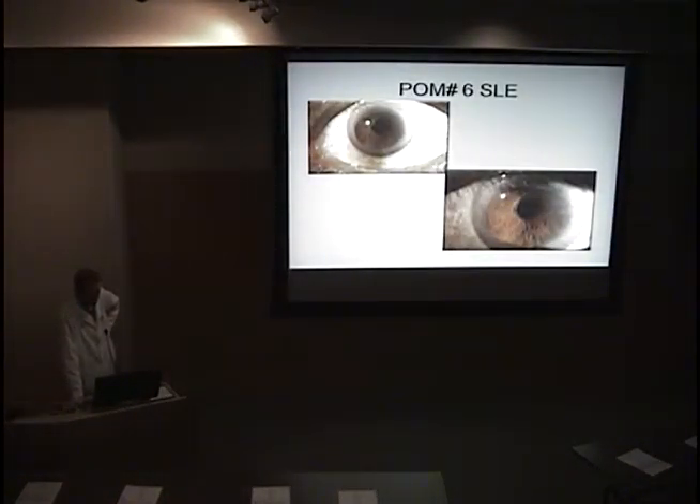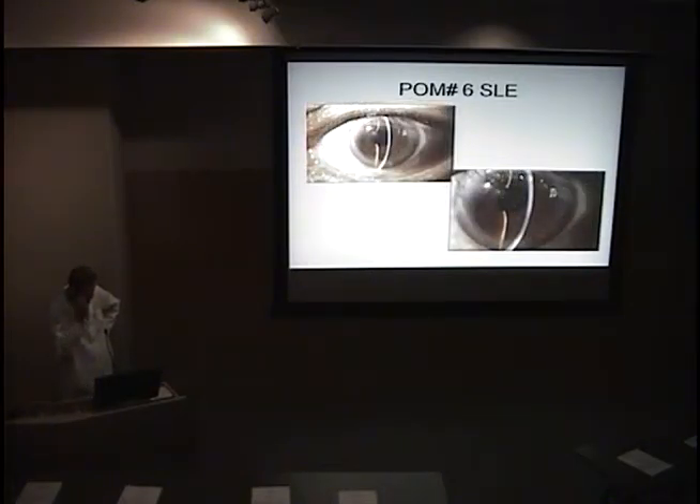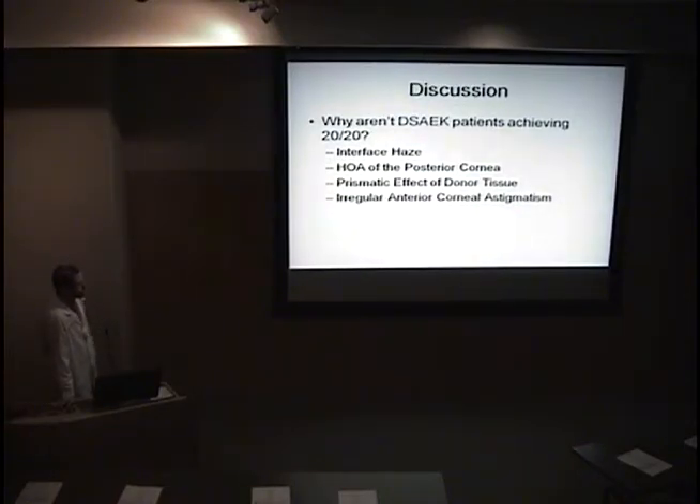Here's our patient — here are his corneas. You can see a really nice, clear cornea, a clear graft. There was a little bit of central scarring, but very faint — definitely not enough to affect his vision to 20/40. I want to talk about why patients that have had DSEC aren't achieving 20/20. You'll see more and more DSEC patients in your clinic because this is the standard of care for Fuchs corneal dystrophy. There are four reasons I've found from discussion with Dr. Moshfar, Dr. Mifflin, and a literature search: interface haze, high-order aberrations of the posterior cornea, prismatic effect of the donor tissue, and irregular anterior corneal astigmatism.